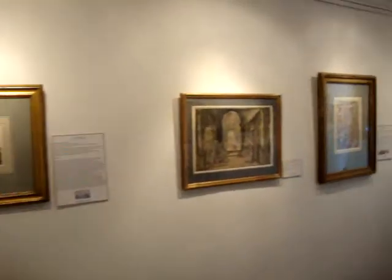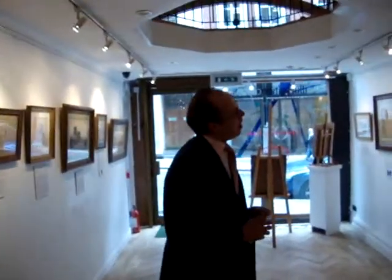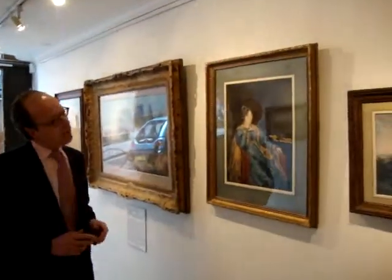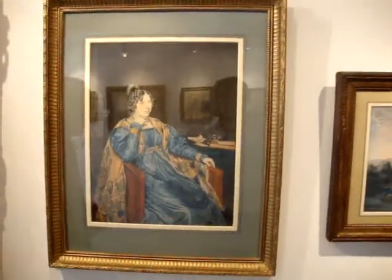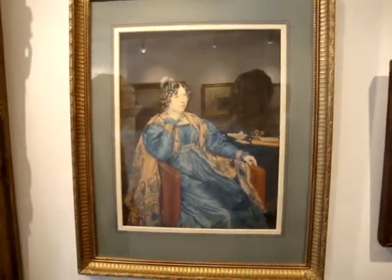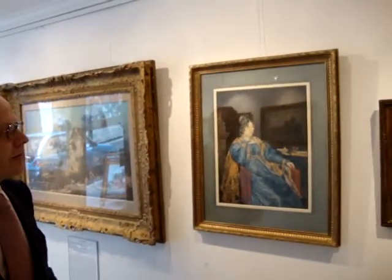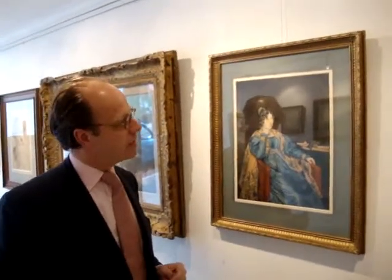Moving to the French school, one of my favourites is this watercolour by Casimir Carbounier, of an unknown French sitter — beautifully done. He is a fairly minor artist but was taught by Jacques-Louis Devy, so it has a very good provenance in that respect. And this is signed and dated.